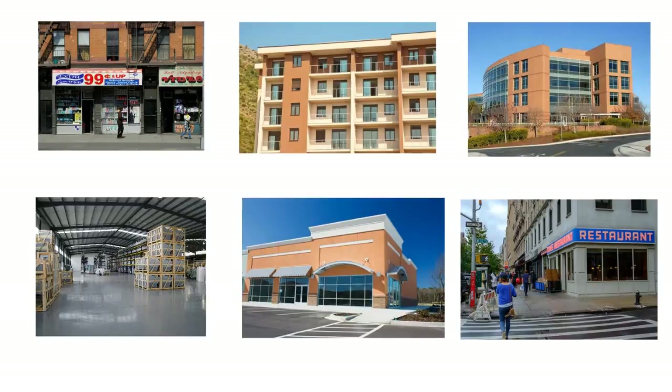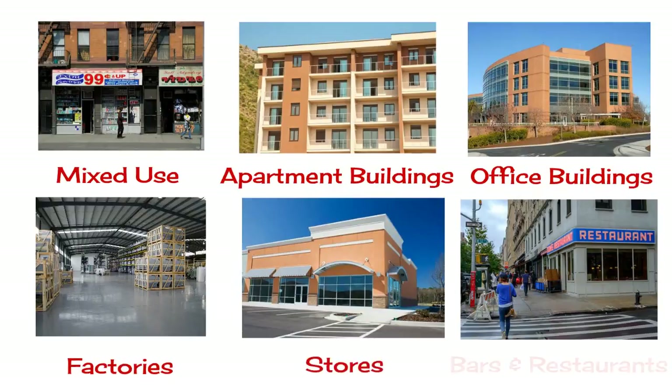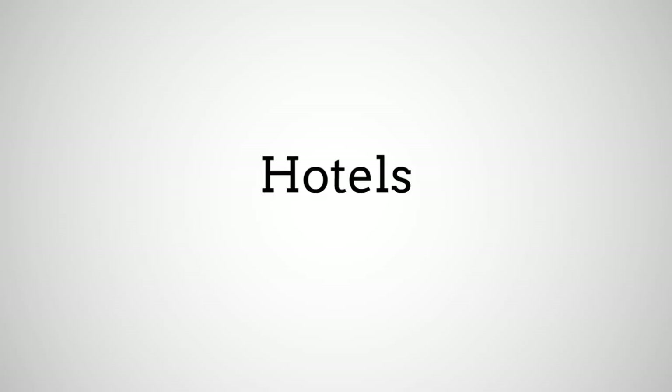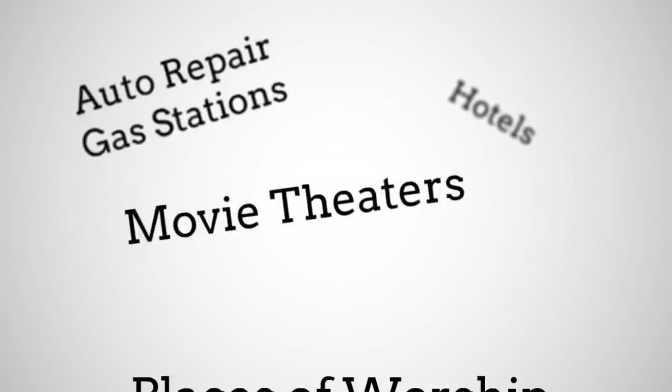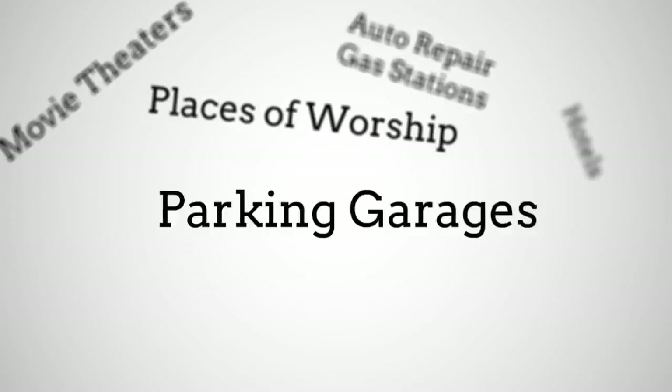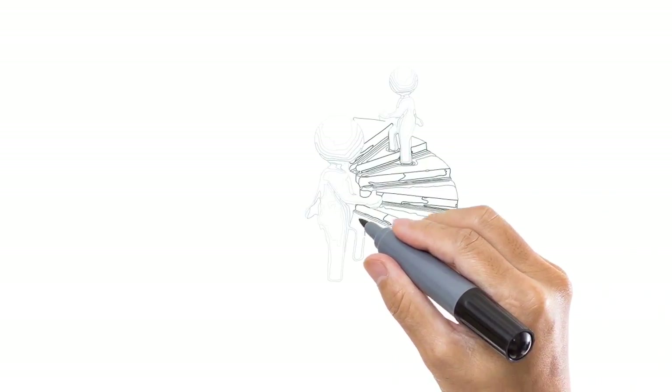We can find mortgages for all types of properties such as mixed-use, apartment buildings, office buildings, factories, stores, bars and restaurants. Many properties that are difficult to finance, such as hotels, auto repair shops, gas stations, movie theaters, places of worship, and parking garages.